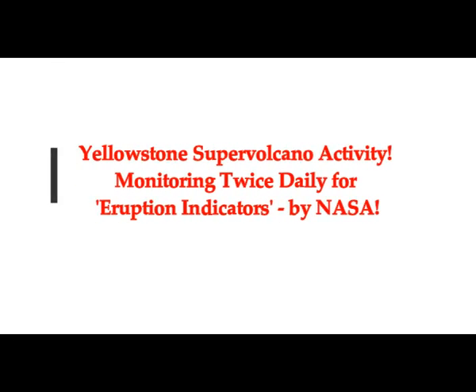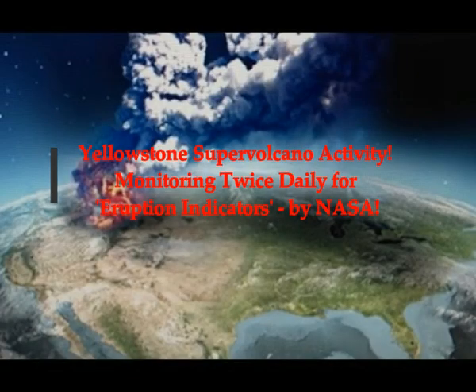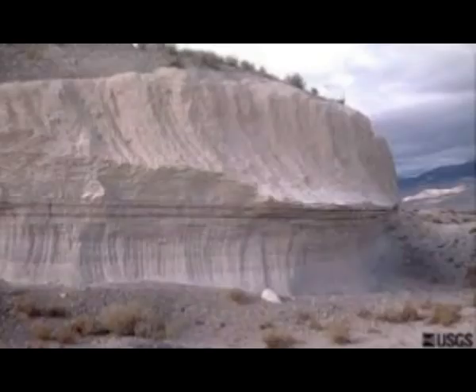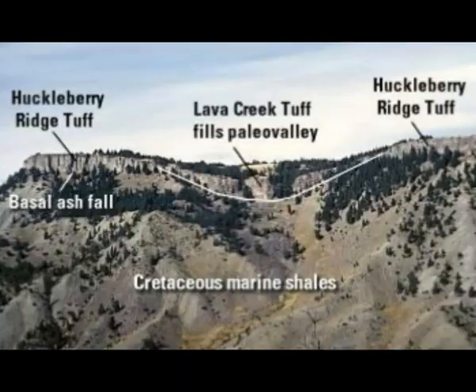Yellowstone supervolcano activity is being monitored twice a day for eruption indicators by NASA satellite. Look at this mountain of ash — just from one recent eruption — and mountain ranges full of ash from the Yellowstone eruption.